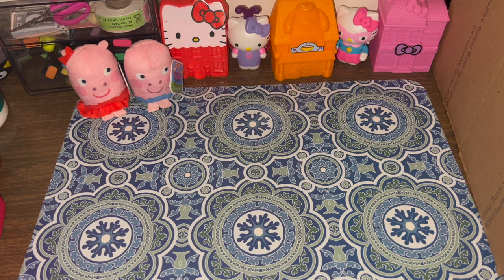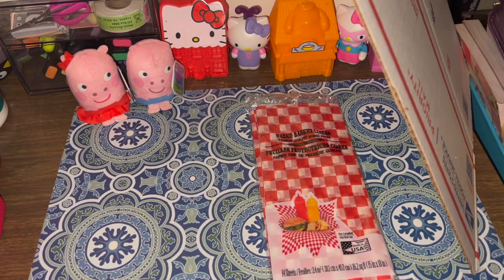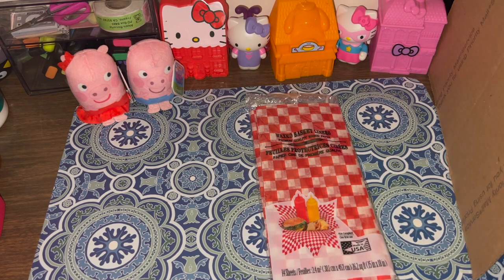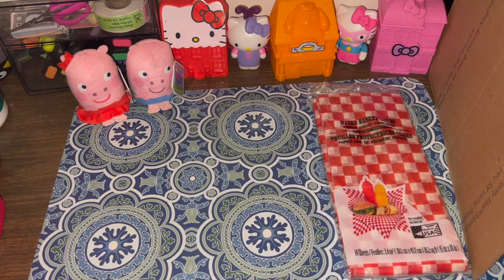Okay, so I found these waxed basket liners. I have a friend on TikTok who uses waxed paper in her crafts, and I'm very excited to give it a try in my own. Each sheet is 15 by 18 inches — that's huge — and there are 14 sheets in the pack, so that should be plenty. If I need more I can always go back; I might grab another pack just to have on hand.